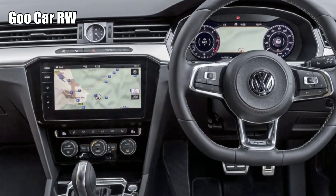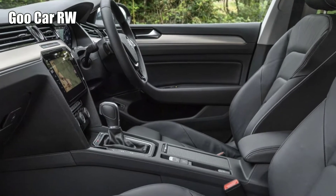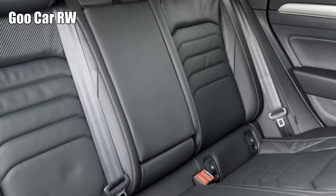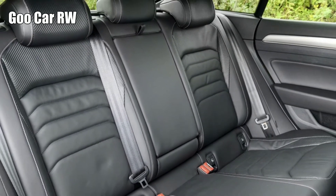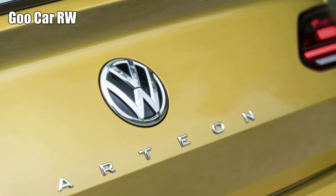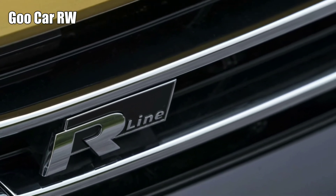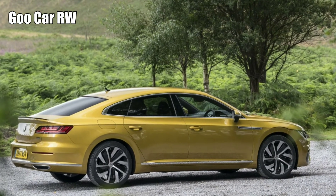Should I buy an Arteon, then? If you like the looks and it's on a company car list amongst average saloons with overly familiar names, there's lots that will appeal. Just don't expect its exterior sparkle to run through every single component. Approach the Arteon as a car that will drive as aggressively as it looks and you'll be disappointed. But see it as a fresh-looking saloon that majors on comfort and tech, and it rather nails its brief.